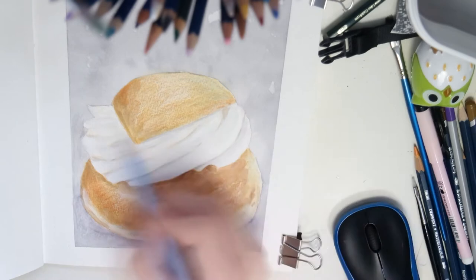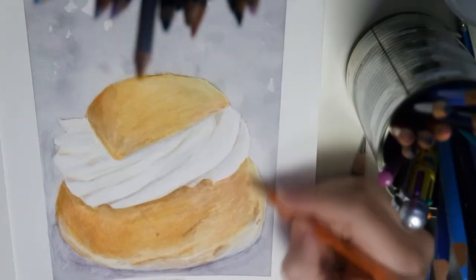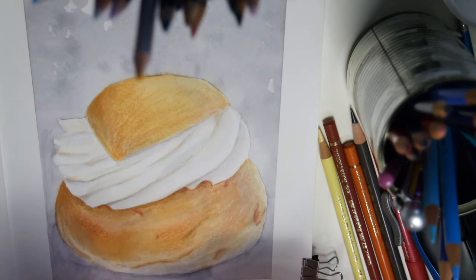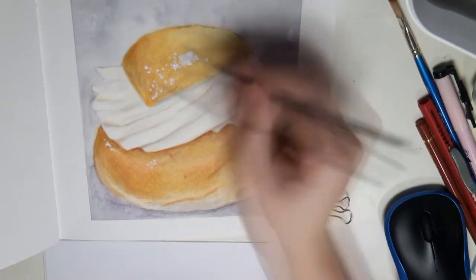I used watercolors from pans, watercolor pencils, pro markers, colored pencils, and lastly a posca marker for the powdered sugar on top. I really enjoyed making this pastry, both using so many different materials in conjunction with each other, but also to paint a completely different subject matter than what I usually make.